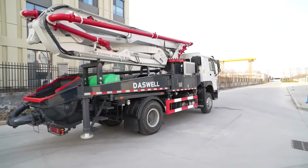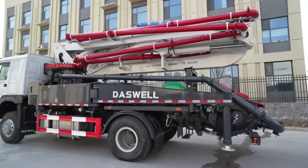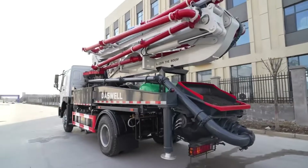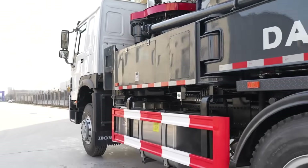In today's video, we'll show you why a boom pump is faster, smarter, and more cost-effective than traditional concrete pumps. Stay tuned, because this might be the concrete solution your project needs.